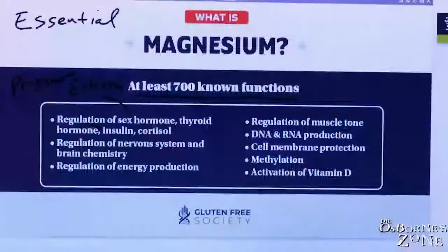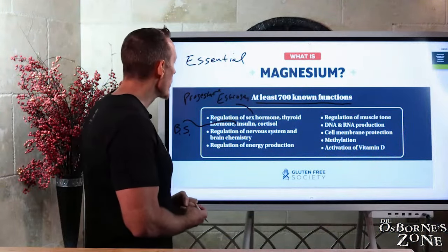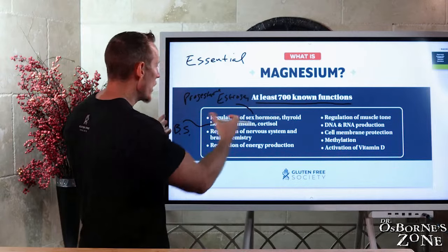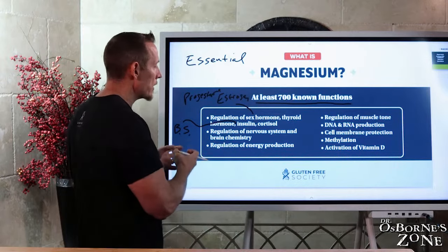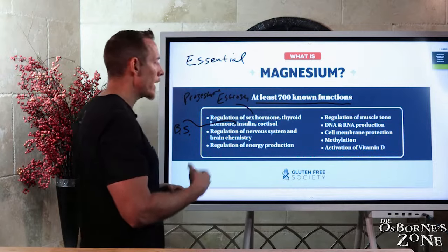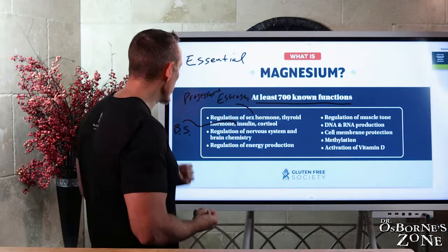We need magnesium for the production of insulin as well as cortisol. Insulin regulates blood sugar, and without it we're more prone to diabetes. Type 1 diabetes is a disease where our cells lose the ability to produce insulin. Not having the capacity to make efficient insulin through magnesium deficiency can also contribute to diabetes and poor ability to generate energy from carbohydrates as a food source.